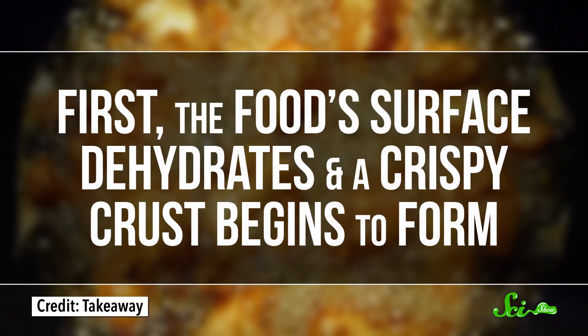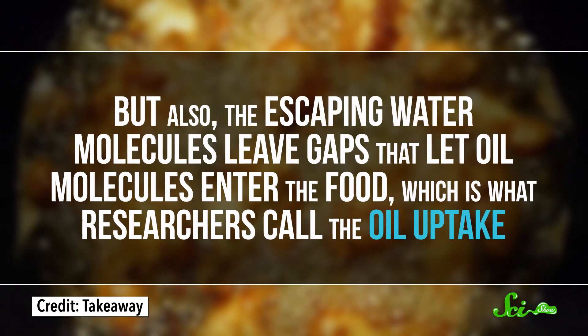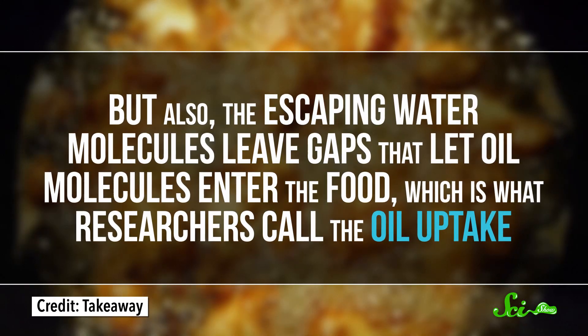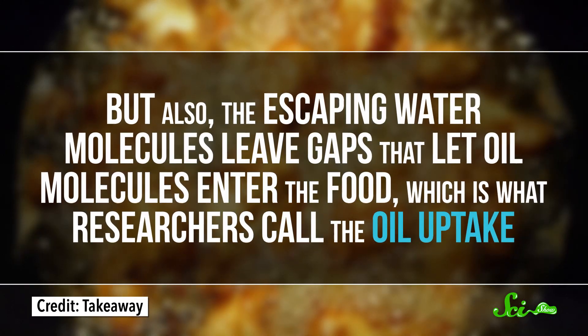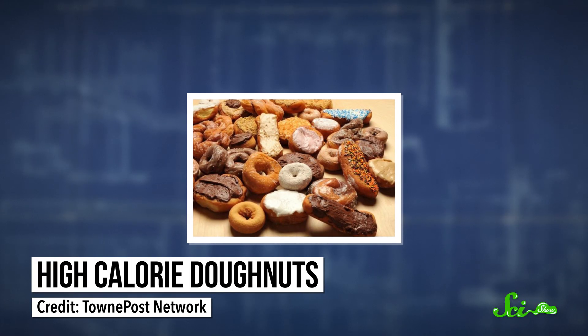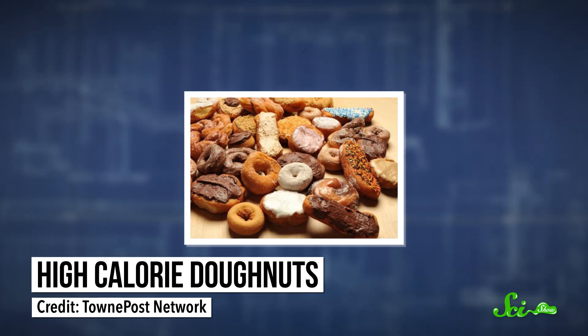As the water leaves the food, two things are happening. First, the food's surface dehydrates and a crispy crust begins to form. But also, the escaping water molecules leave gaps that let oil molecules enter the food, which is what researchers call the oil uptake. Some studies have shown that the amount of oil uptake is directly proportional to the amount of water that's lost. More oil increases the food's fat content, and therefore its energy content — also known as the calories. And if too much oil gets absorbed, you might be left with a greasy mess of a meal.